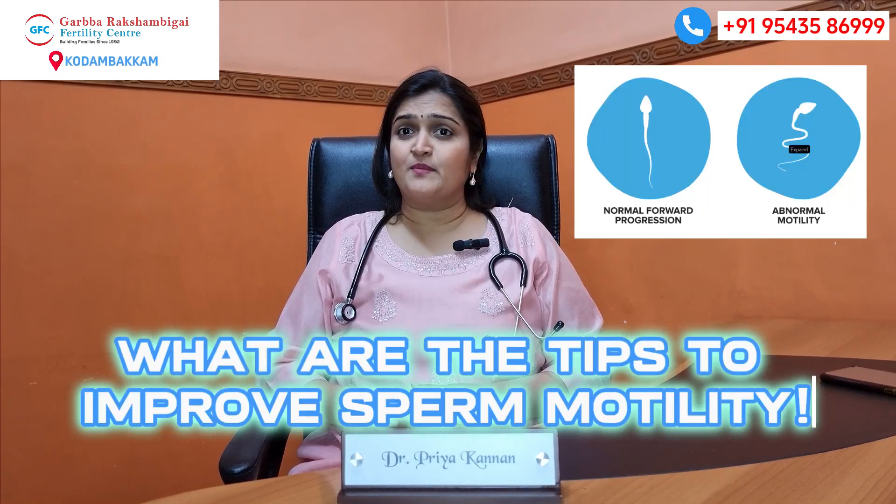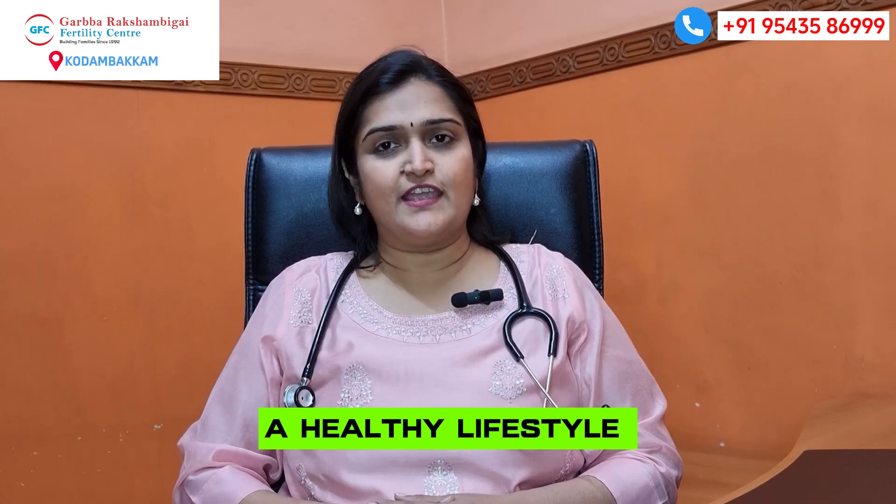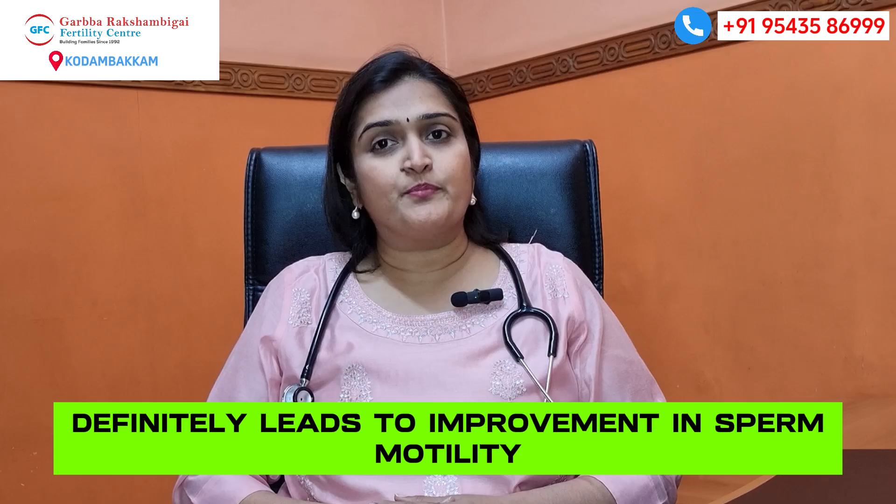What are the tips to improve sperm motility? On top: change in lifestyle. A healthy lifestyle definitely leads to improvement in sperm motility. Healthy lifestyle is the main thing.